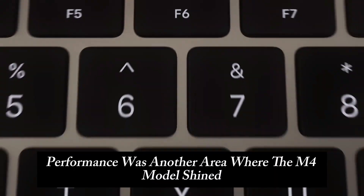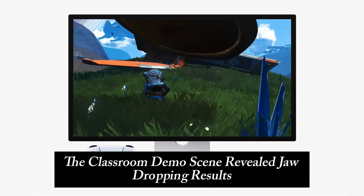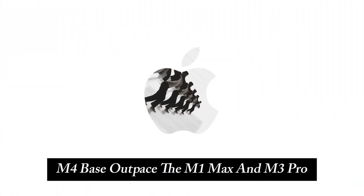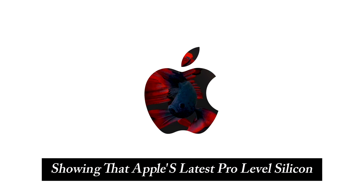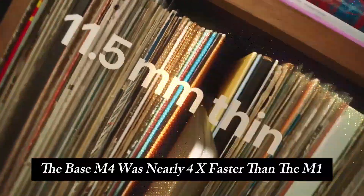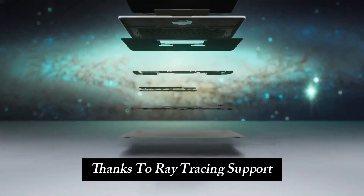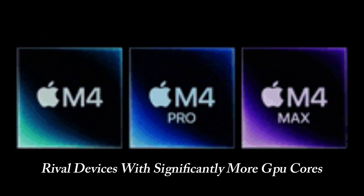Blender performance was another area where the M4 models shined. Rendering the classroom demo scene revealed jaw-dropping results: the M4 Base outpaced the M1 Max and M3 Pro, finishing more than a minute faster, while the M4 Pro came close to the M3 Max. Even GPU-based rendering, often a weak spot for Mac Minis, was a surprise — the Base M4 was nearly 4x faster than the M1 thanks to ray tracing support, and the M4 Pro's GPU performance rivaled devices with significantly more GPU cores.